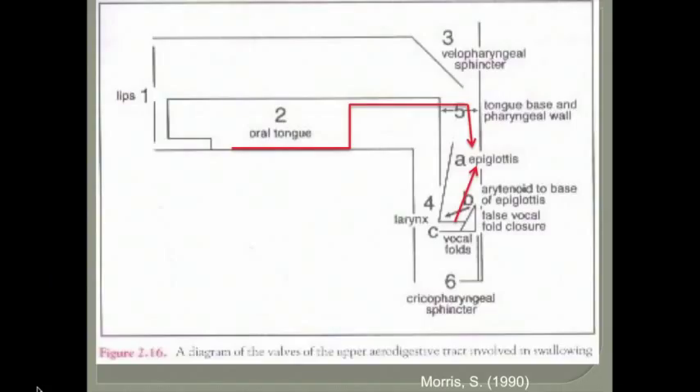This model illustrates the relationship between swallowing functions. Everything in black represents typical function. The red represents what it looks like for a child with Pierre Robin Sequence — specifically the more posterior tongue position, showing the reduced space at the base of the tongue for breathing and swallowing. The angle of the epiglottis is also shifted because of the bulk of the tongue in that area.